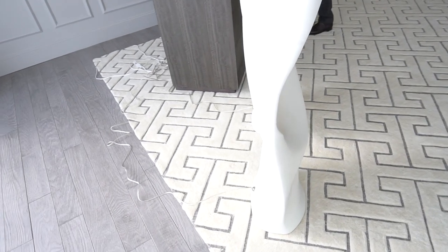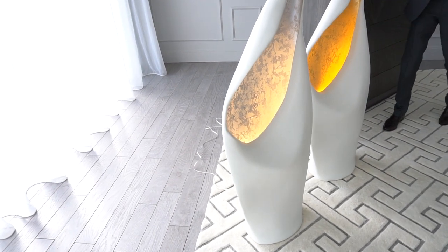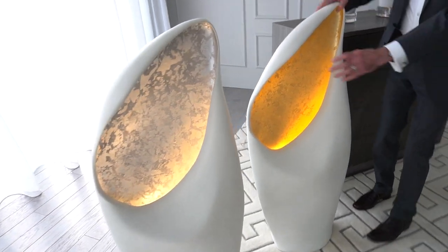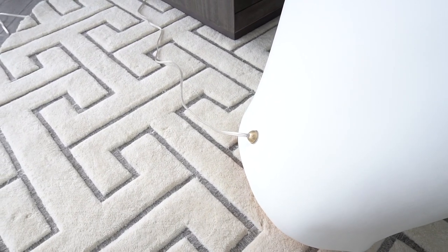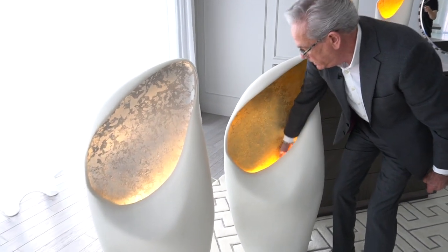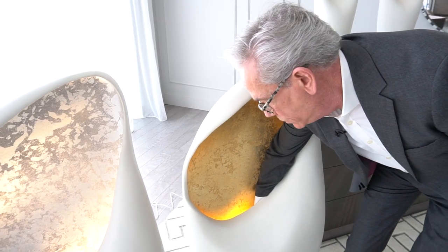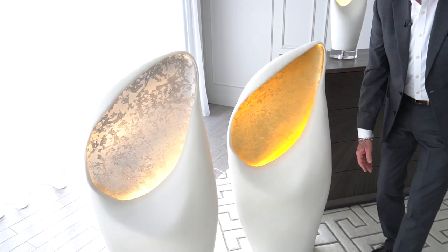Another detail on the back side of these is a really elegant little brass knob that holds the pipe that holds the bulb. Changing the bulb is relatively easy — you simply stick your hand down in and unscrew the bulb, and you can replace it by going down in there just like that as well.